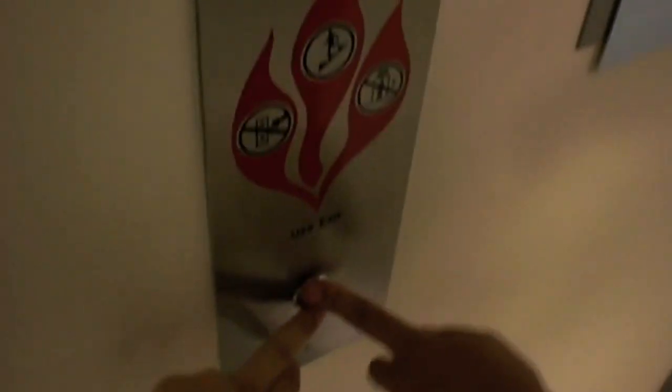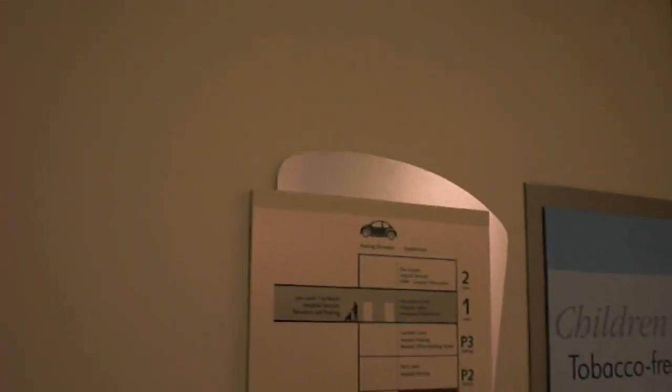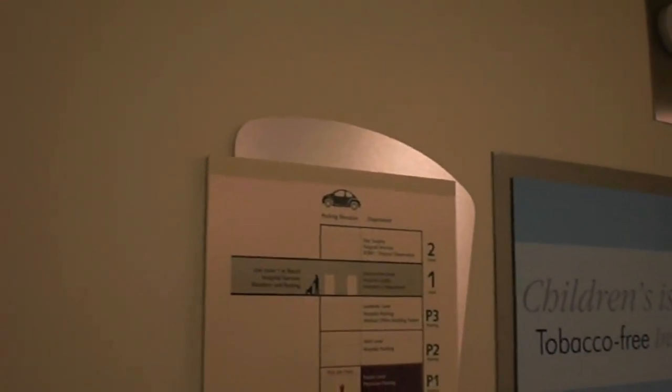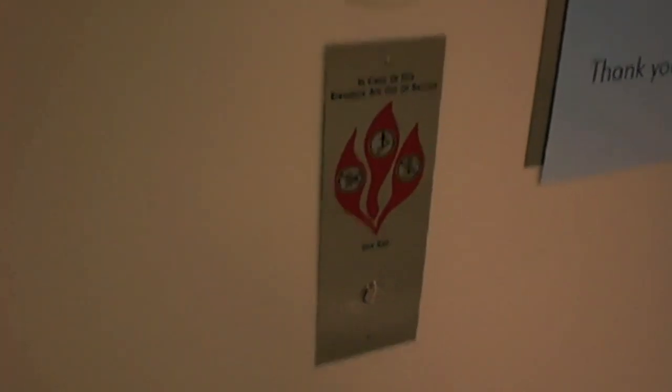Alright, these are the parking elevators at the Children's Hospital of Atlanta — parking deck, right? These go from the parking deck up to the second floor of the hospital. They're Gen 2, and very beautiful. And here's one right here.